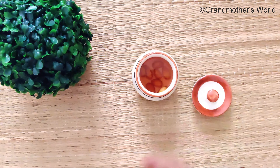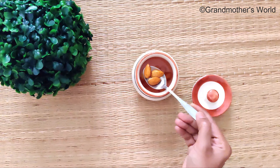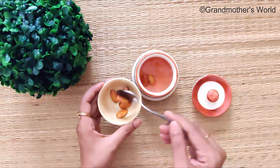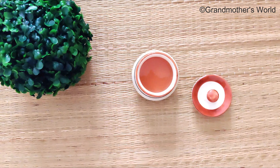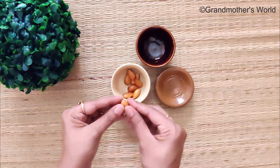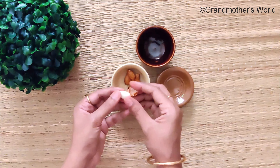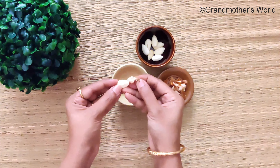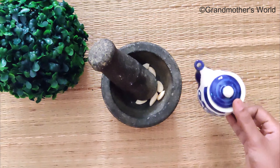The very next day, the almonds will be completely soaked like this. Now peel the outer skin. Add a little water and grind it to a smooth paste.